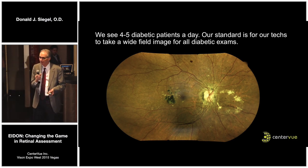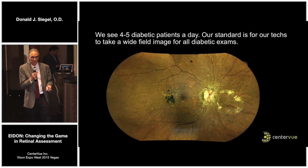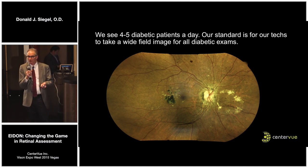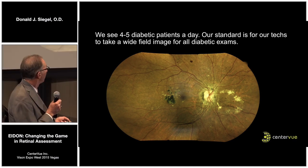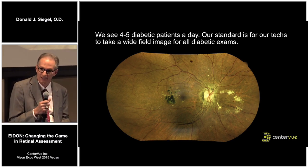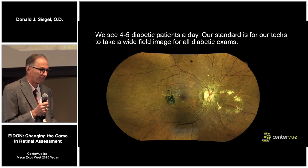We see four or five diabetic patients every single day, and some of them do look like this. There's not a slide I'll put up today that we haven't collected in the last four months — these are just what I see every day. Obviously this is a complicated case, but I'm not sure I'd want to piece this puzzle together with my 90-diopter lens. Walking in the room with this image to start with is a tremendous boost to my exam.